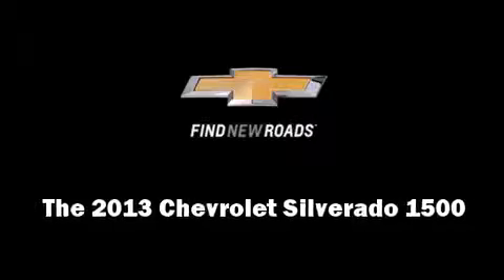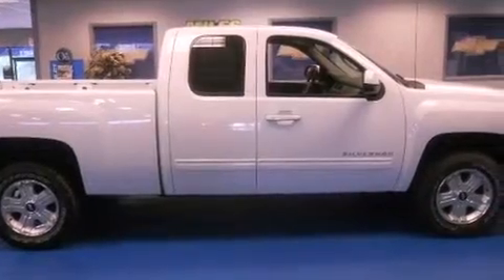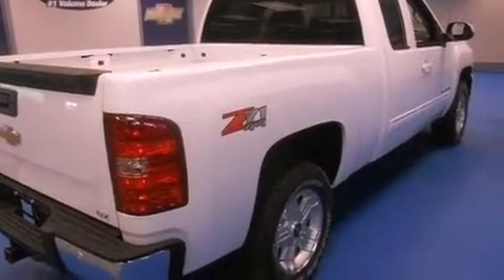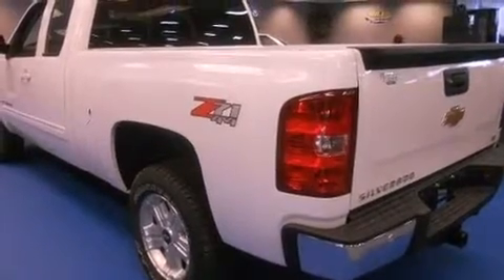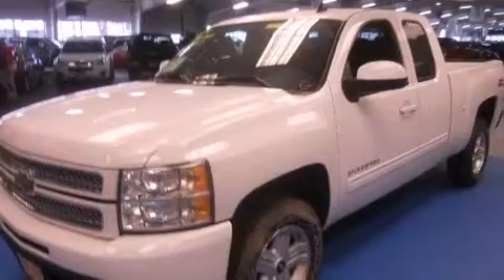Outstanding design defines the 2013 Chevrolet Silverado 1500. This four-door, five-passenger truck leads among competitors in its segment. It features an automatic transmission, four-wheel drive, and a powerful eight-cylinder engine. A wealth of standard features means that you no longer